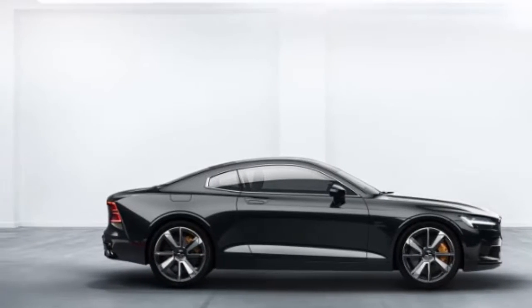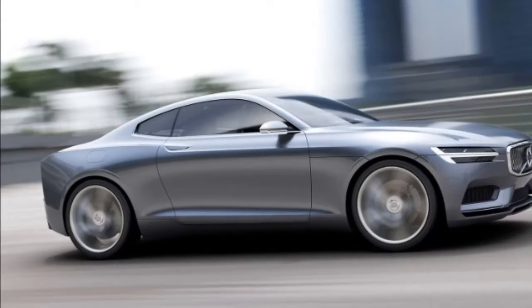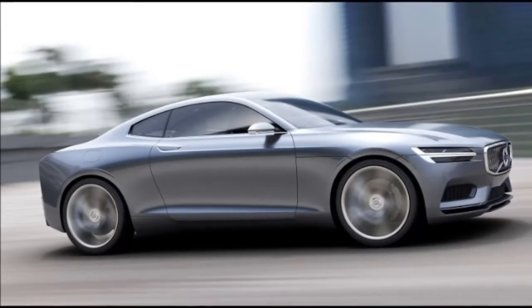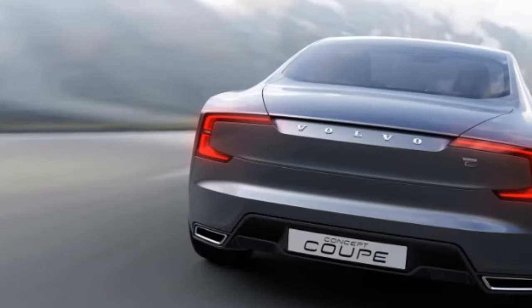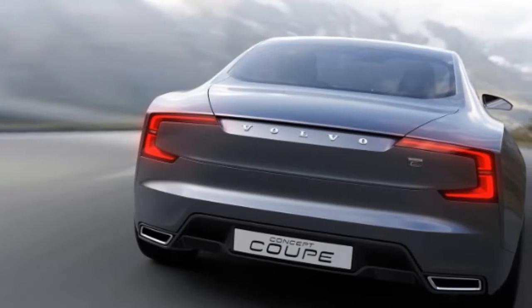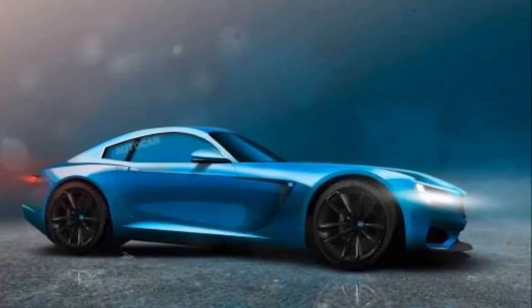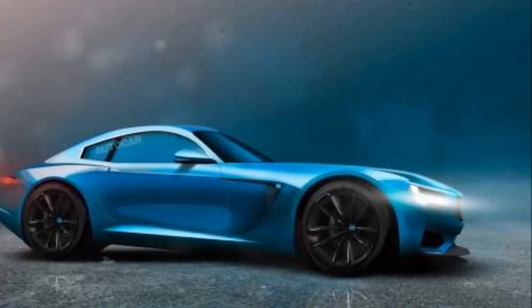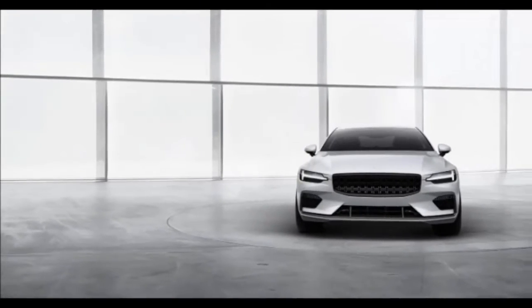There's a little more to it than that, of course. Although the Polestar 1 is built on the same SPA platform that underpins Volvo's 90-series cars — S90, V90, and XC90 — Polestar engineers snipped 7.9 inches from the rear overhang and 12.6 inches from the wheelbase to create the two-door. At 177.2 inches overall, the Polestar 1 is almost 6 inches shorter than a BMW 4 Series coupe.